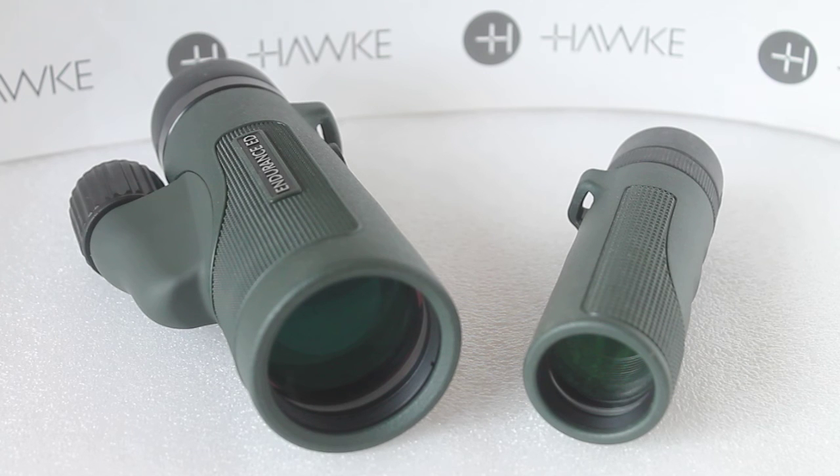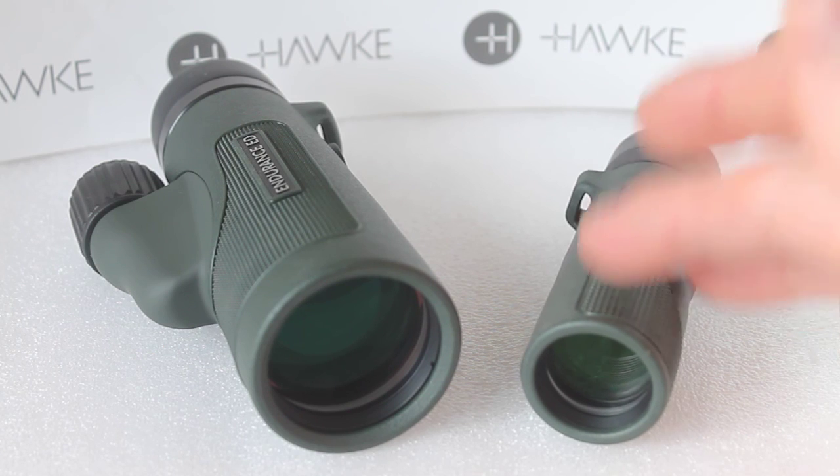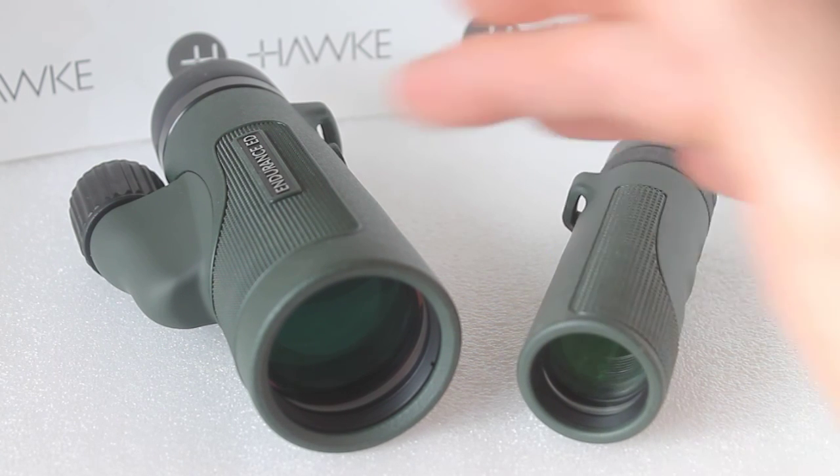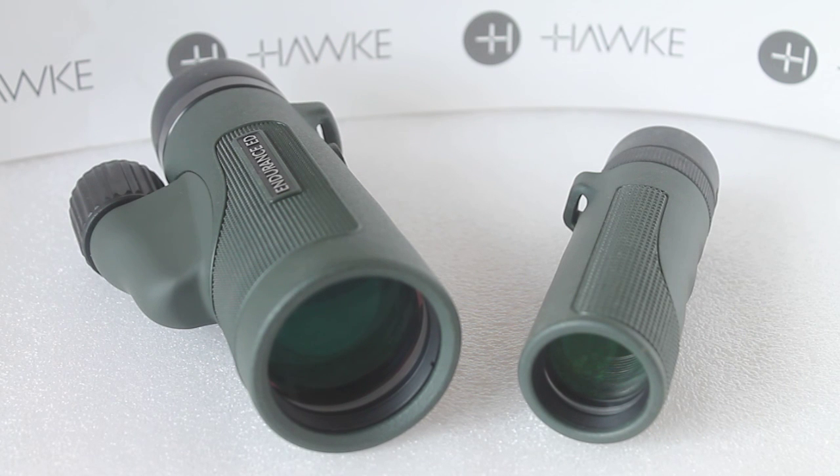So that's a quick look at the Hawk Endurance ED 8x25 and 8x42. Advantages of the 25mm: more compact, lightweight, costs less. The larger one: wider field of view, closer focus, easier to focus, and that slightly brighter image — although it's debatable how many people will notice that. As always I hope this helps. Please check out the links in the description below where you can purchase from us, and I shall see you next time.